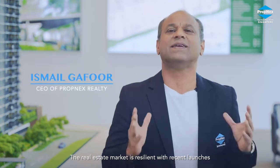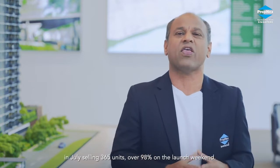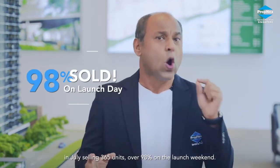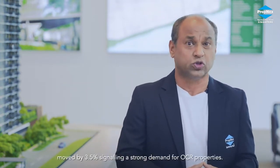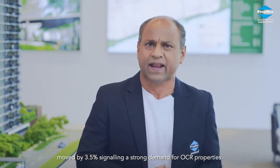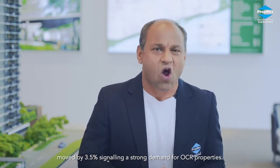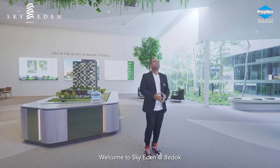The real estate market is resilient, with recent launches in July selling 365 units — over 98% on that launch weekend. The second quarter 2022 price index moved by 3.5%, signaling a strong demand for OCR properties.